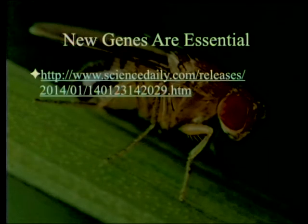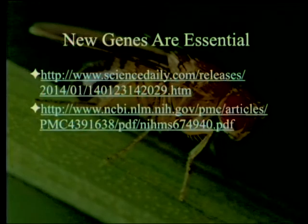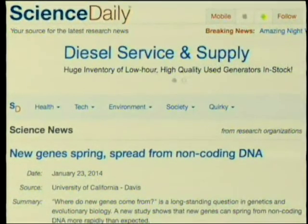We're going to start with a good summary in Science Daily of an article that is available on the internet, which made it into Science, and then another summary in a few more articles, and then we'll try to wrap up. The summary is found in Science Daily, known as 'New Genes Spring from Non-coding DNA.'